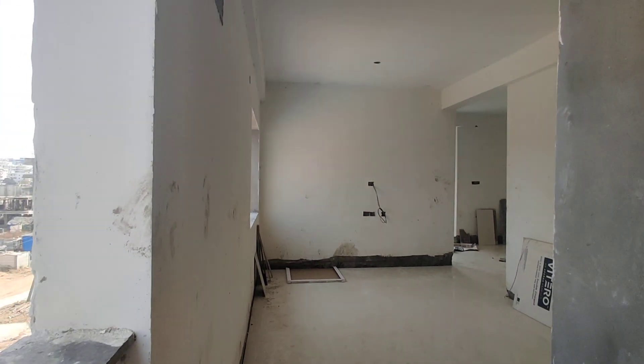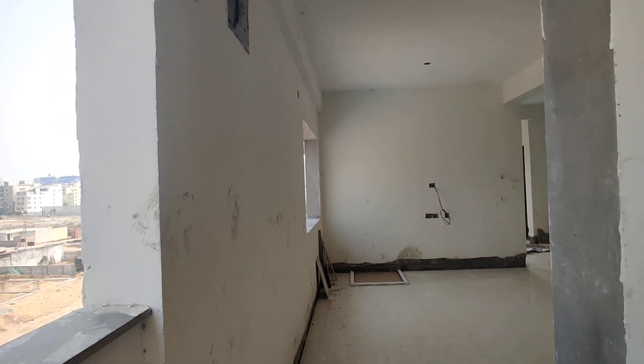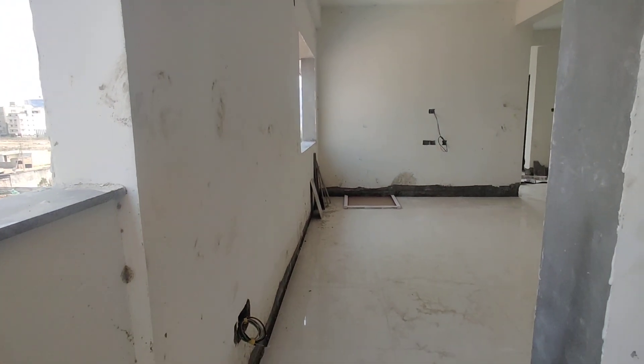Welcome to MG Global Properties. Today we are in Kondapur location, Hyderabad. Here we are having a 3BHK model flat. It is a semi-finished one. Let's have a look at it.